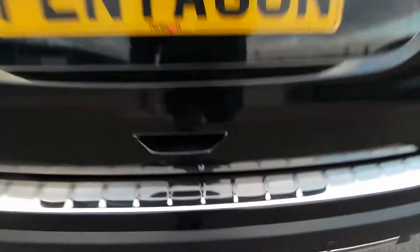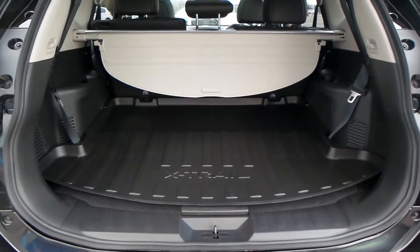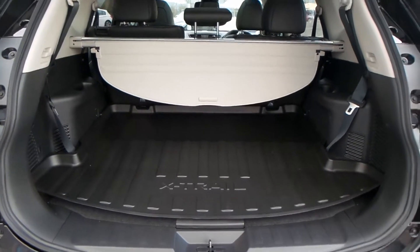At the rear of the vehicle you do have parking sensors. You also have the fully automatic boot lid with a really good space inside. You also have the seven-seat option.